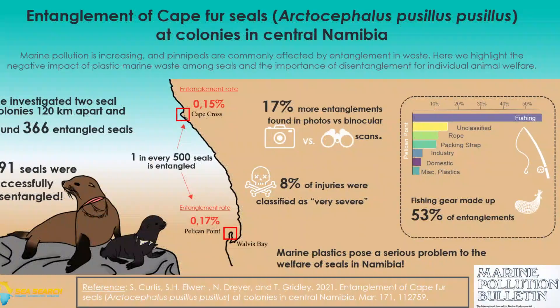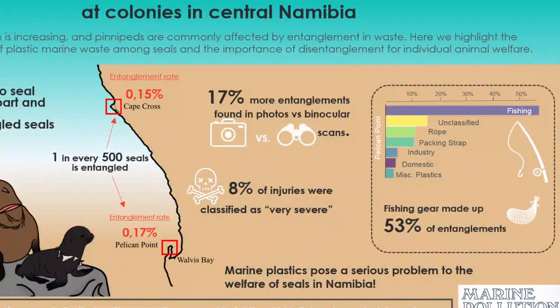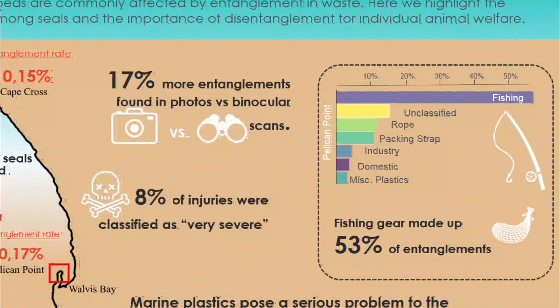What we found was that around 53% of the entanglements were caused by fishing-related materials — fishing lines and fishing nets — and we also had quite severe injuries caused by packaging straps.